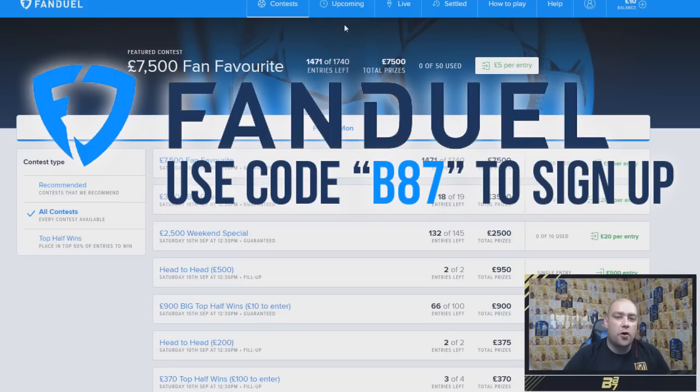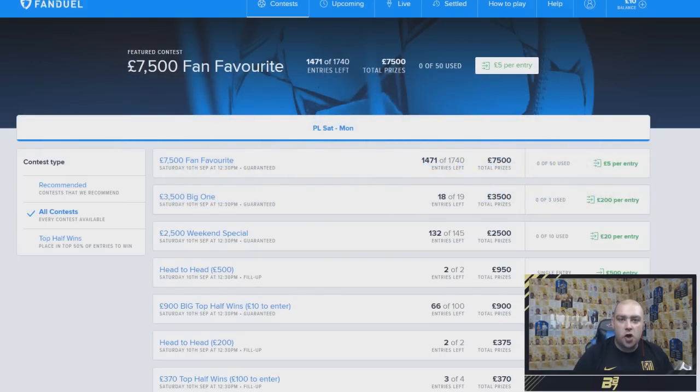If you use the code B87, you get a nice reward from FanDuel. As you can see on the screen, you can deposit up to £400 which FanDuel will match, so you can double that up and get £800 back. There's also the second shot — if you enter a tournament up to £10 and don't win, you will be refunded that entry fee back into your account so you can go again next week.